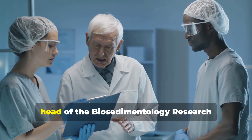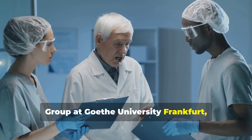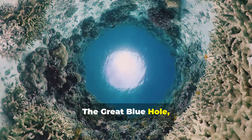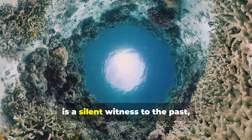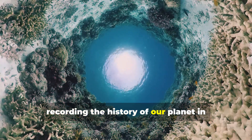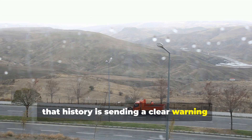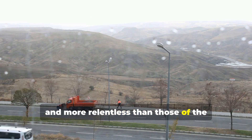Professor Eberhard Gischler, head of the Biosedimentology Research Group at Goethe University Frankfurt, emphasized the importance of these findings. The Great Blue Hole, he explained, is more than just a geological wonder — it is a silent witness to the past, recording the history of our planet in its depths. But now, that history is sending a clear warning: the storms of the future will be stronger and more relentless than those of the past.